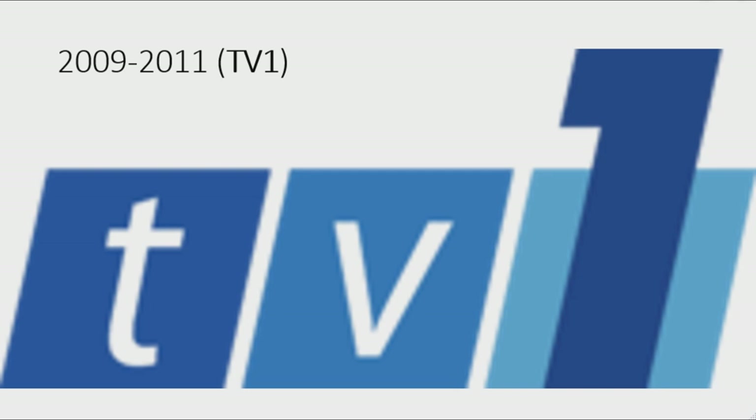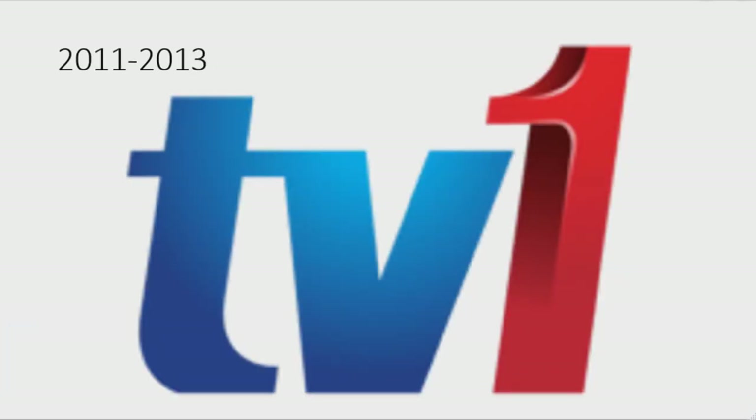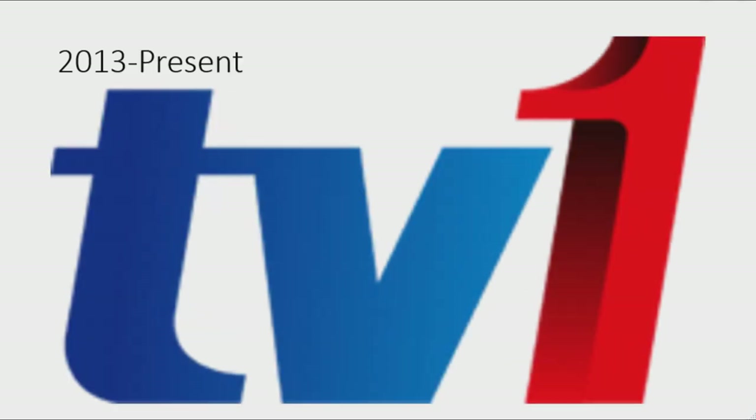2009 to 2011: they finally changed its name back to TV1. There are three blue rhombuses with the word 'TV' in white text and on the last rhombus there is a dark blue number one. 2011 to 2013: the word 'TV' is in blue gradient text and to the right there is a 3D red gradient number one. 2013 to the present: the font has changed, the logo is less shiny, and the number one has more 3D effect with black shadows on the edges.